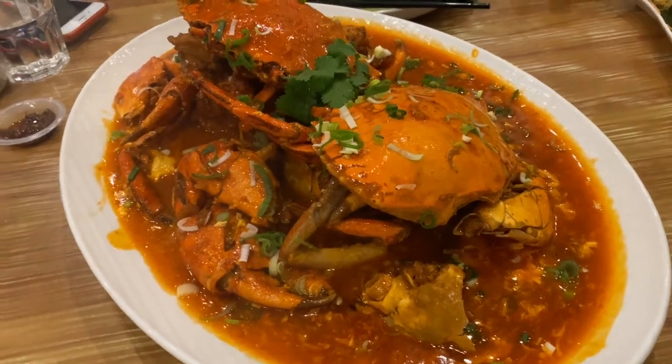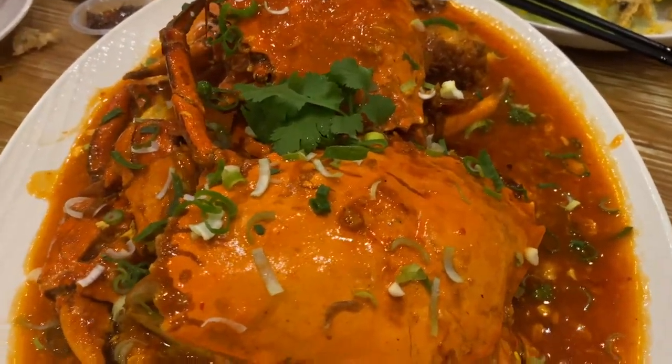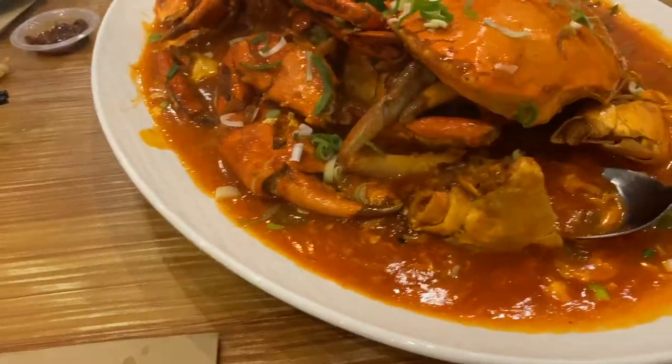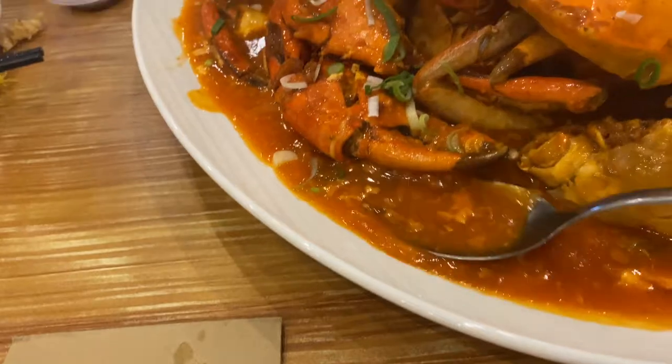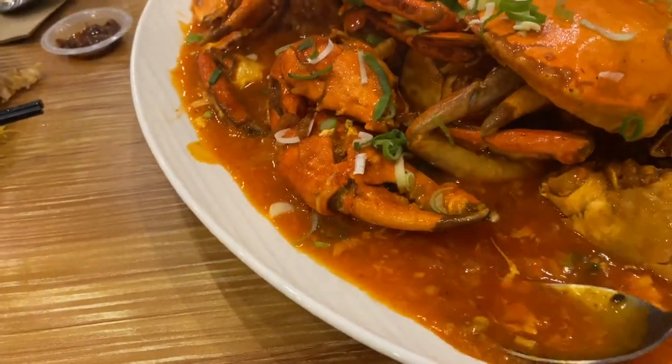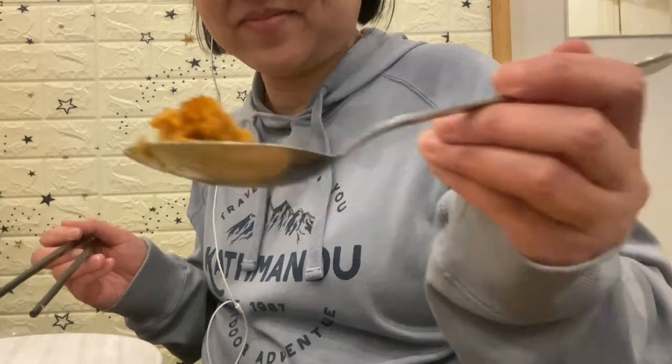Now comes the chili crab! The sauce tastes like Thai chili sauce — a little bit sweet, sour, and spicy. You can see the restaurant put an egg in the crab. This is the egg — very flavorful.